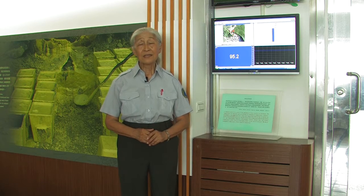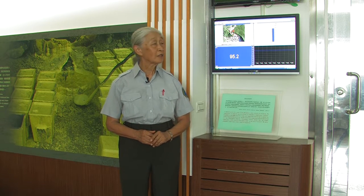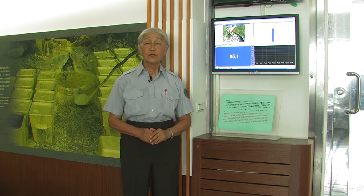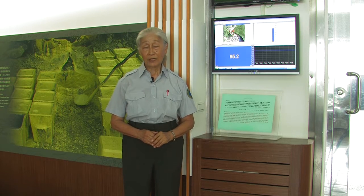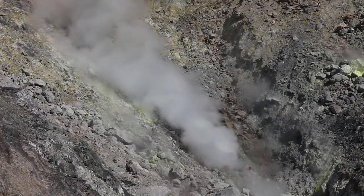How high is the temperature? Well, inside the visit center there is a real-time fumarole temperature monitor. The average temperature reading ranges between 95.2 to 95.5 degrees Celsius.